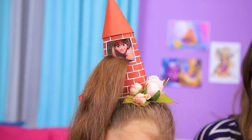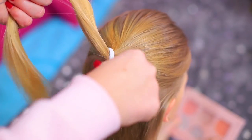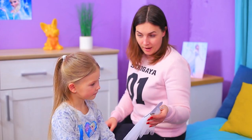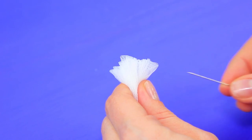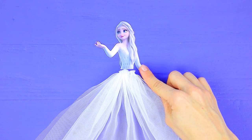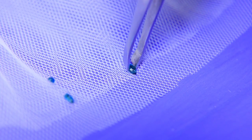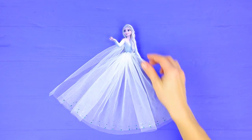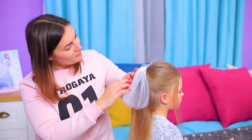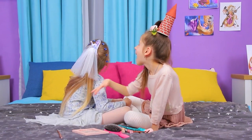Rapunzel, let down your hair! What hairstyle should we do for our little Elsa fan? Here's an idea! Put the hair into a half ponytail and attach the Elsa accessory on top! Fold a strip of tulle in half, gather and sew it! Print out a picture of Elsa and cover it with tape! Attach the tulle to it to be a skirt and a train! Decorate the bottom of the skirt with rhinestones and attach a hair clip to the back! Add on crystals! Your hairstyle is done! The biggest fashionistas of Arendelle will be jealous of you!